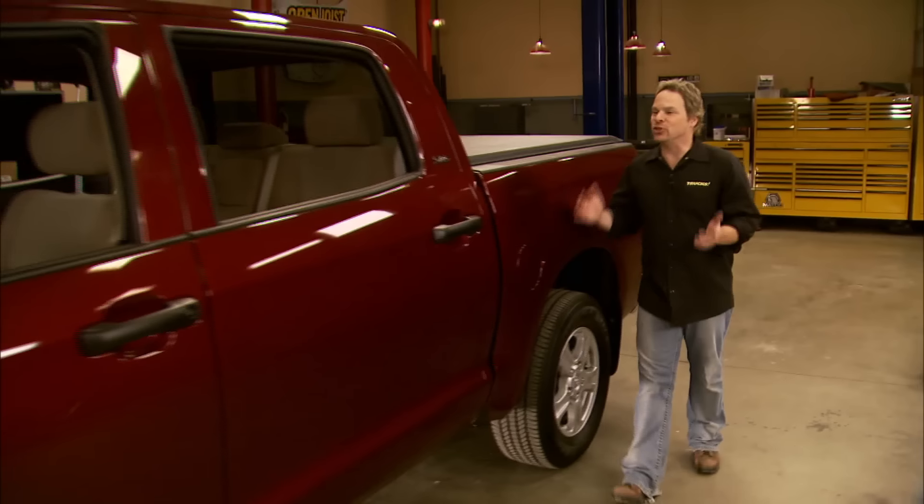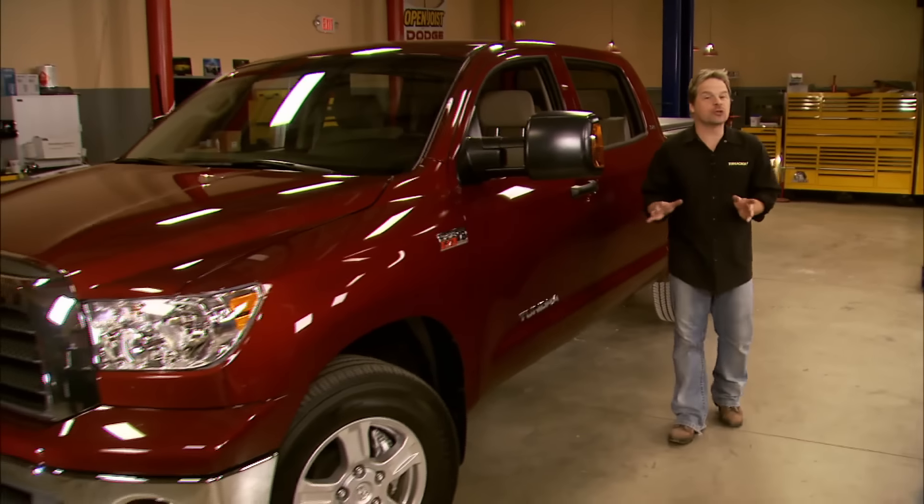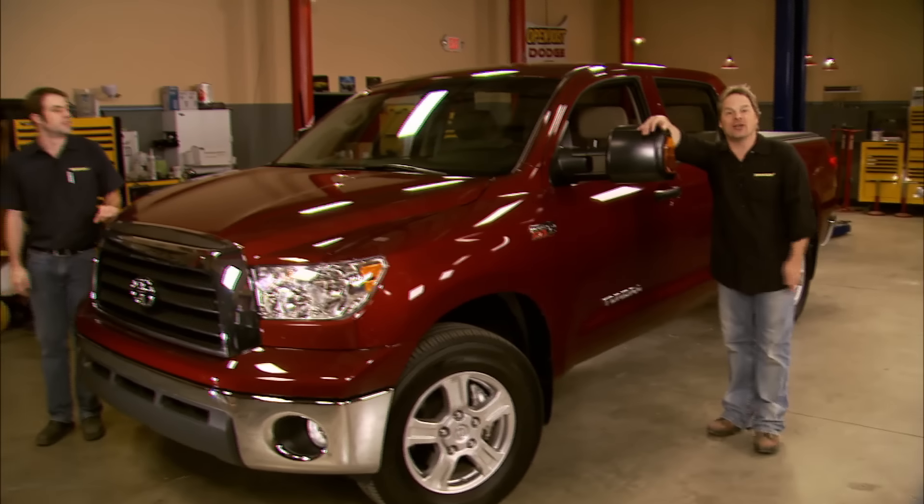Hey, welcome to Trucks. Today we get to work on a truck that a lot of you guys have asked us to take a closer look at, and one that's made quite a presence in the full-size truck world — the Toyota Tundra.